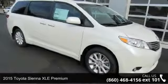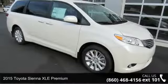Check out this 2015 Toyota Sienna. This may be the set of wheels you've been looking for.